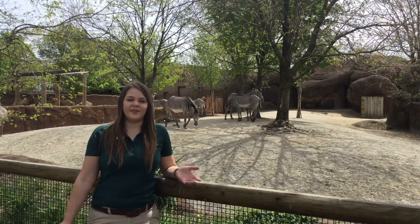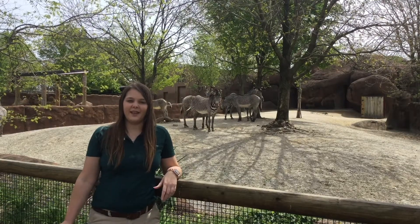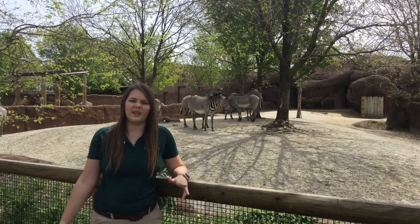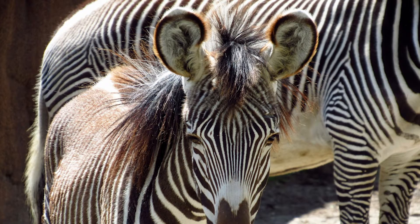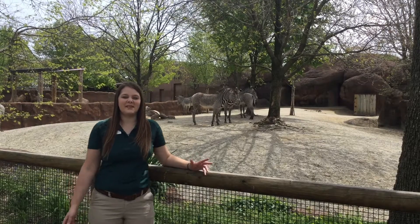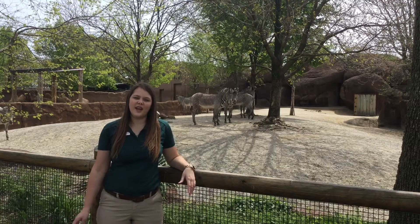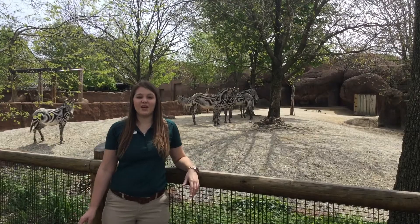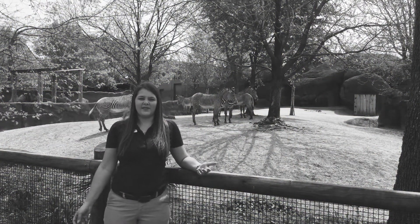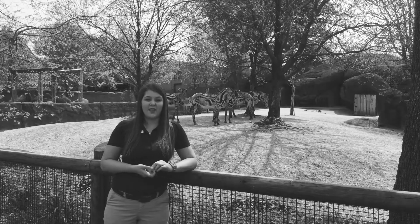Grevy's zebras are the largest of the three zebra species. They also have the most intricate and thin stripes of any of the zebras. Maybe my favorite thing about them is the big fuzzy ears they have, which actually help a lot in their habitat because where they live can get really hot, and large ears help dissipate heat from an animal's body — it's like built-in ear conditioning. A zebra's stripes work better than you would think for camouflage, but to understand that you have to think about their predators. Most animals who would want to hunt a zebra only see in black and white and maybe some shades of gray, so a black and white zebra standing in tall yellow grass would stand out easily for us, but for a lion who only sees in shades of gray, they would actually blend in really well.